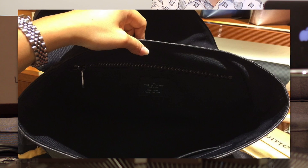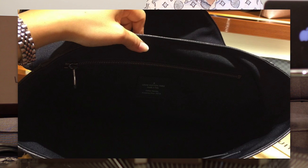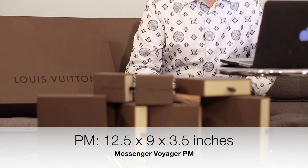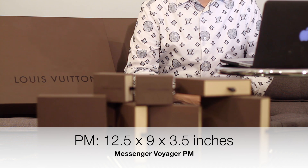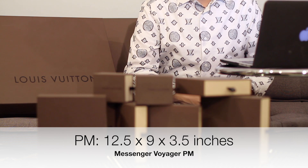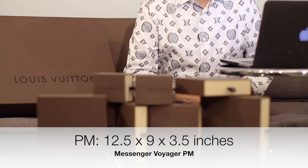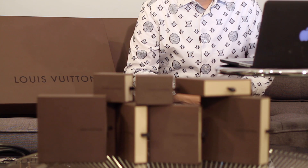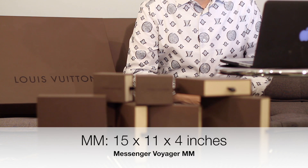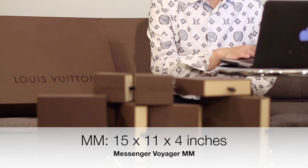For the PM size it's approximately 12.5 by 9 by 3.5 inches — the length and width would fit a 13-inch MacBook Pro, but based on these approximate measurements it might not actually fit because it'll be too tight. The MM size is listed as 15 by 11 by 4 inches, so that's a more standard messenger bag style.